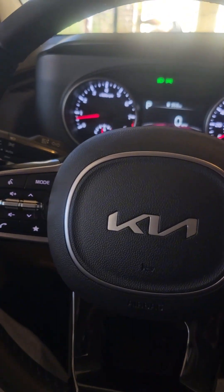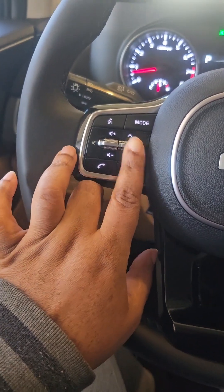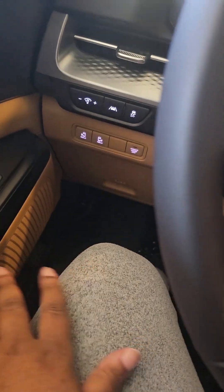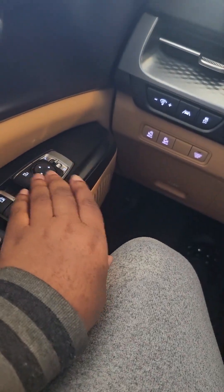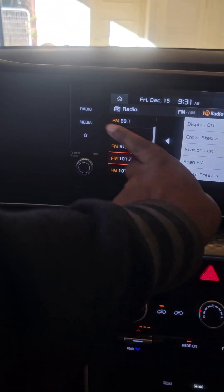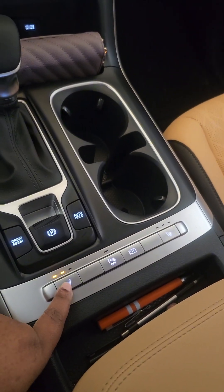This is the inside with it on. You have your volume, you can turn the stations, you can open both of the doors by holding the button. You have the window controls, you can lock these for the kids, adjust the windows, the radio has Bluetooth, the backup camera, and it has different functions. The glove box is very roomy.